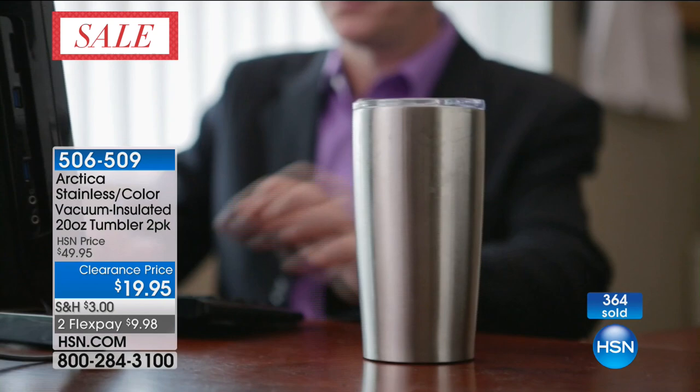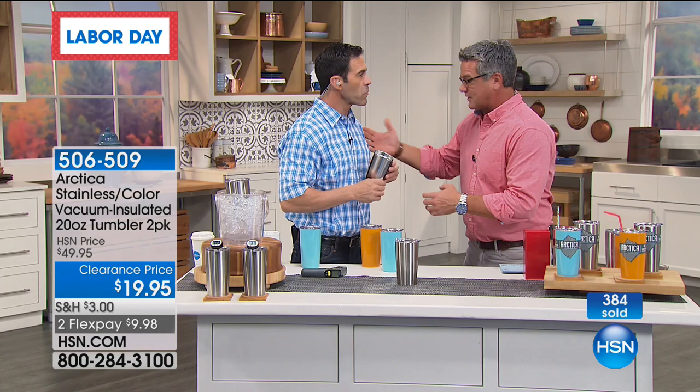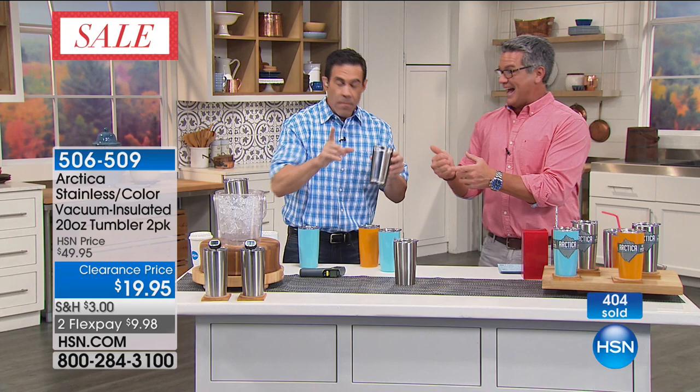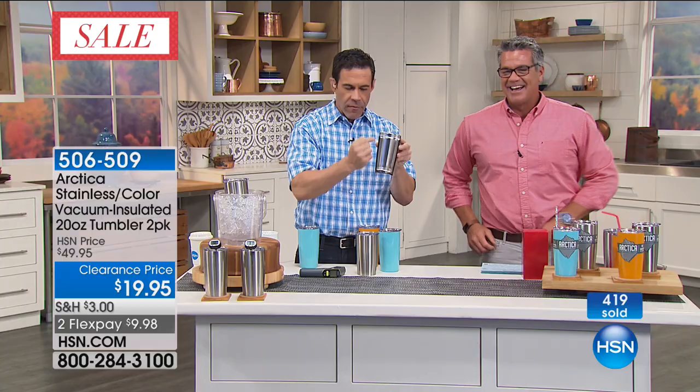That's why you get that nice ice-cold drink of water at the end of football or soccer practice. Those big coolers don't last all day, but this lasts all day. And since this has that vacuum, you're not going to get condensation on the outside no matter how cold it is inside. I'll come down and show you — no matter how hot or cold it is inside, it's going to be the same temperature on the outside.